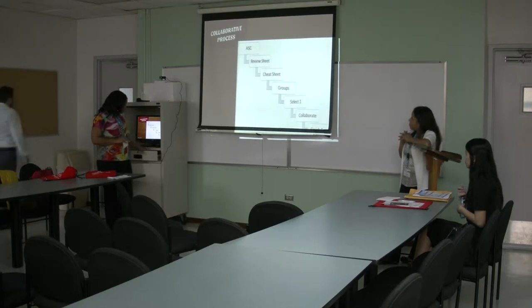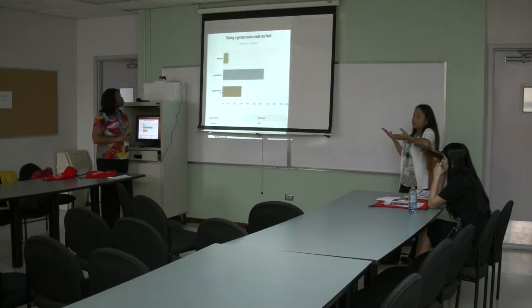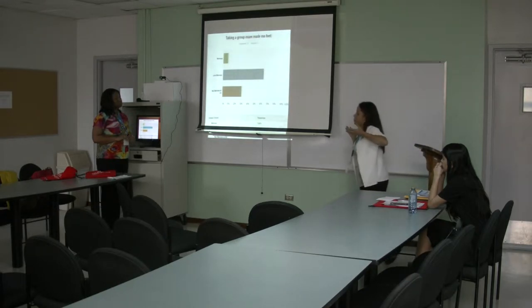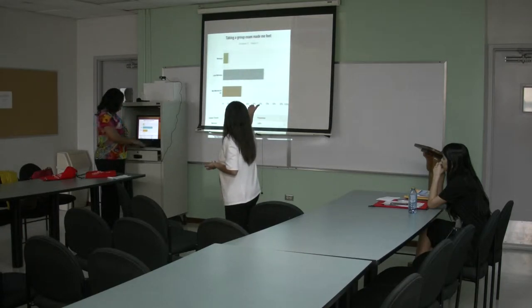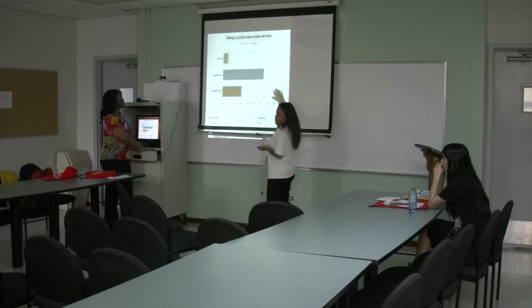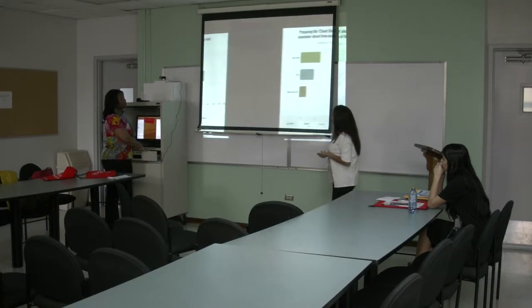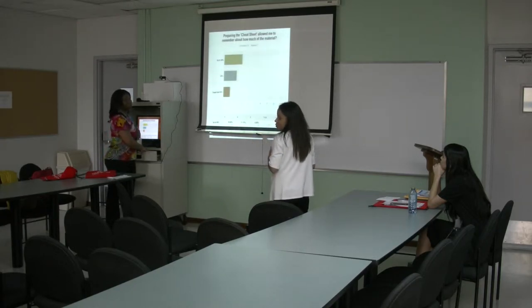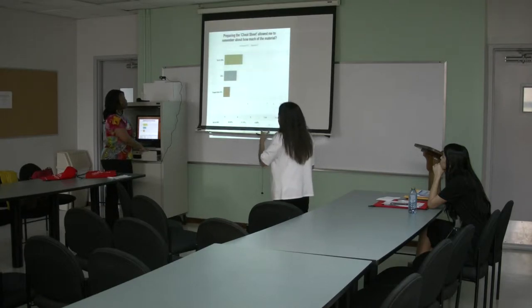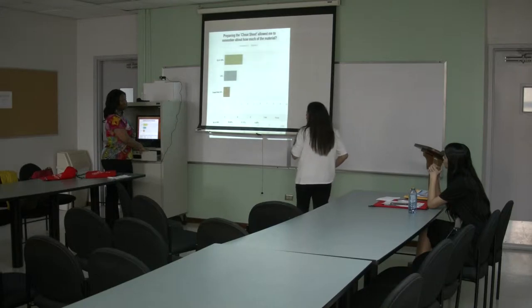Then they finished the exam and I did a survey of my students — a Survey Monkey. I asked, 'Taking a group exam made me feel' — nervous, less nervous, or not nervous at all. The answer was overwhelming: almost all of them said it made them feel less nervous. The increase in their grades compared to before I was doing this practice is amazing. Another question I asked was, 'Preparing the cheat sheet allowed me to remember how much of the material?' The answer was up to 90% of the material.